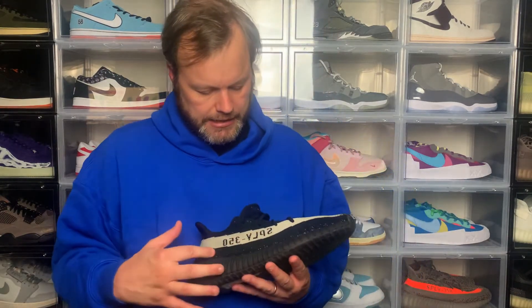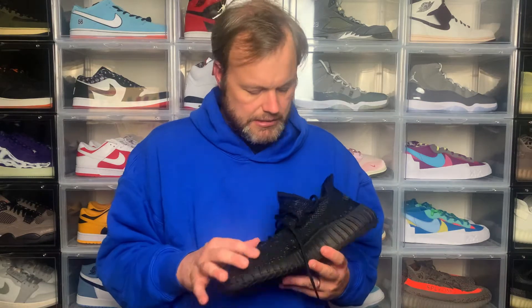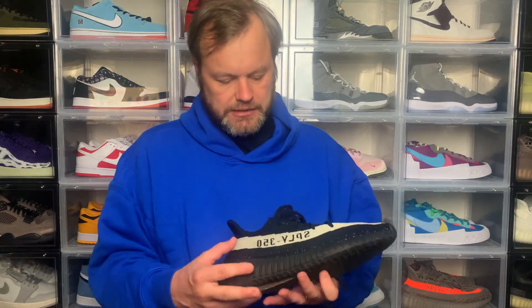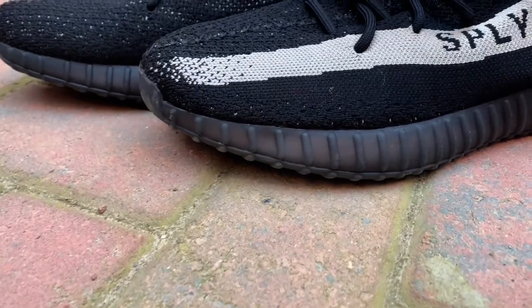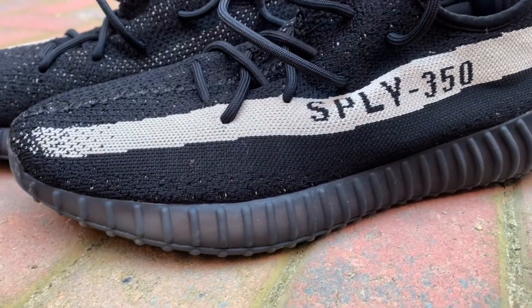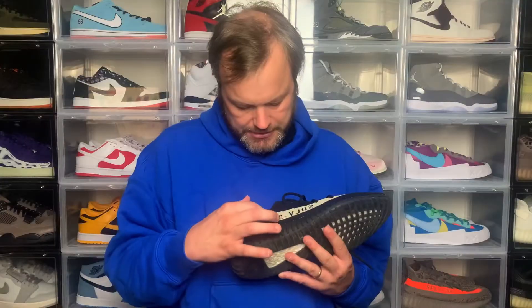Coming onto the upper — the Primeknit upper — you've got black here and then a slightly different texture on this side. Then obviously you've got the trademark white stripe in the Oreo style going all the way down the middle, and then you've got SPLY 350 right here.